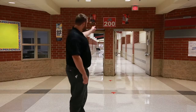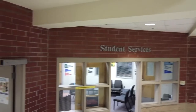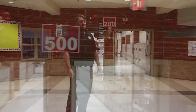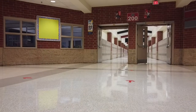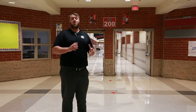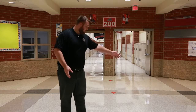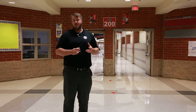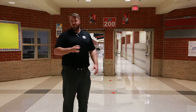For example, I'm standing here outside the 200 hallway. If you have a class in the 200 hallway and your next class is in the 500 hallway, you're going to follow the arrows all the way around the building, all the way down to the other lobby and around. That means you need to plan to move quickly between classes — you won't be able to socialize in the hallways, and you must maintain six feet of social distance from other people.